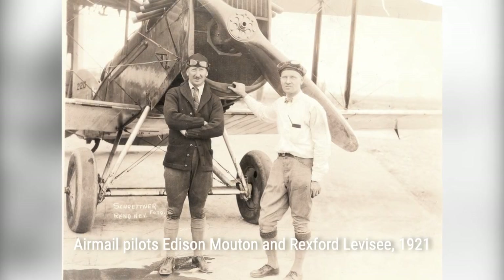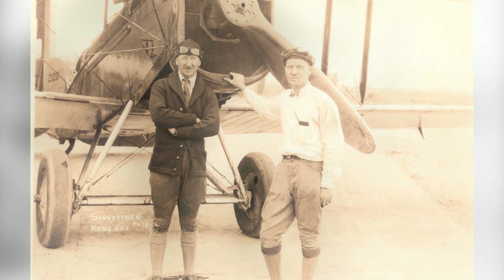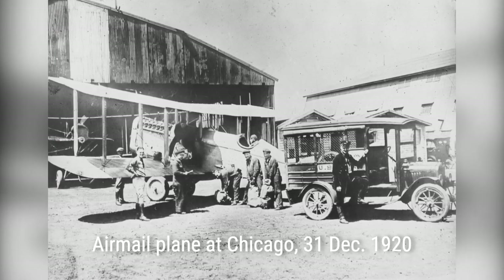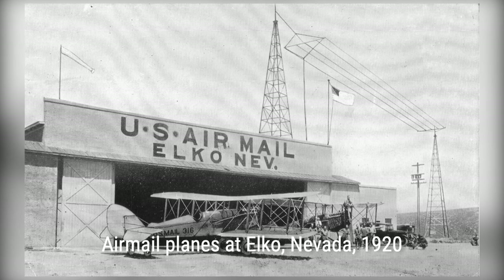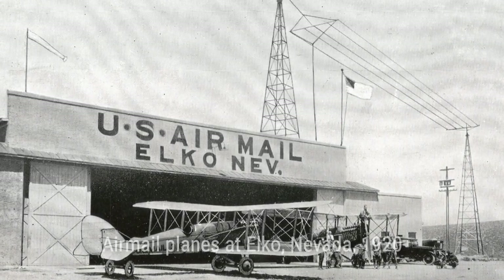In 1926, the exclusive transportation of flown mails by government-operated aircraft came to an end, and commercial air carriers took over the routes. However, the airmail service faced a major setback in 1934 when all contracts were cancelled due to the airmail scandal.